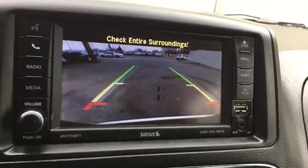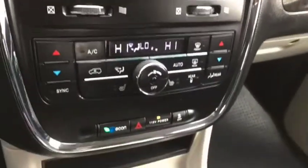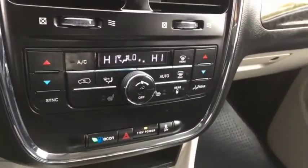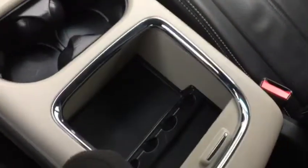Down below you have your dual climate control, which includes AC, defrost, and rear defrost, as well as heated leather seats up front. Storage compartments and center console just right here. You also have light controls up here, as well as garage door openers and controls for the rear doors.